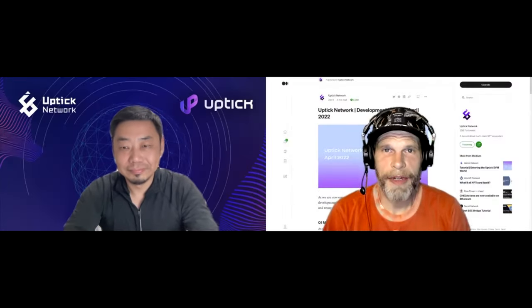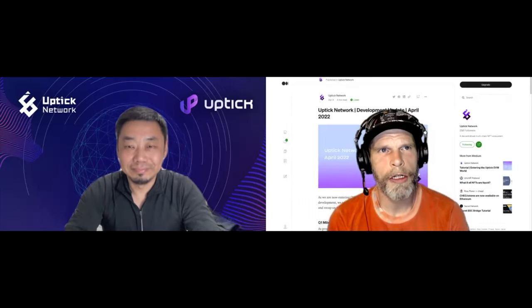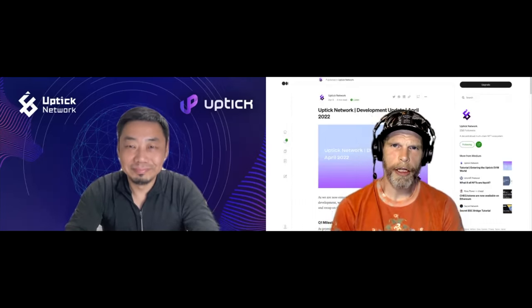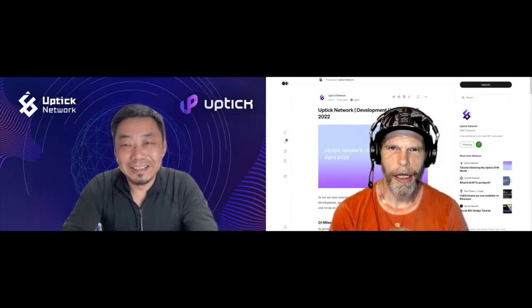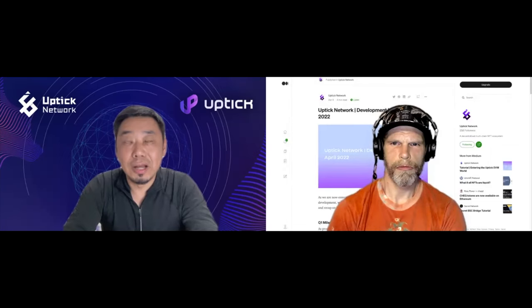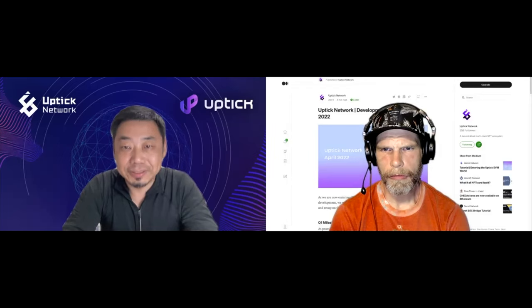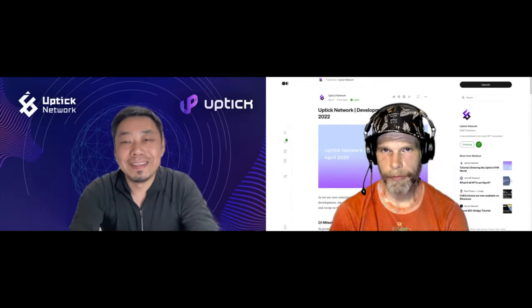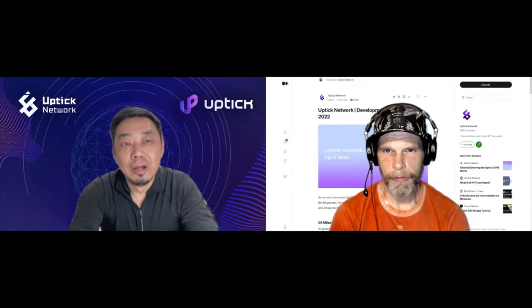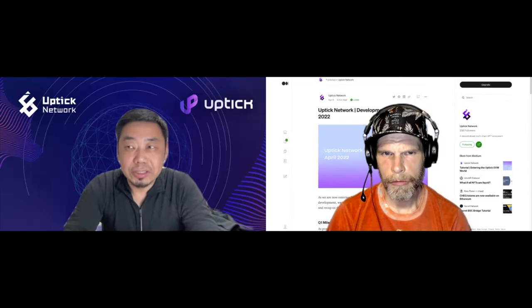Welcome back to Uptick Updates, episode 12. It's been about four weeks since the testnet launch. John, good to see you again. So actually this is the fourth week of the testnet launch — 23 days since our launch on March 18th. How's everything going?